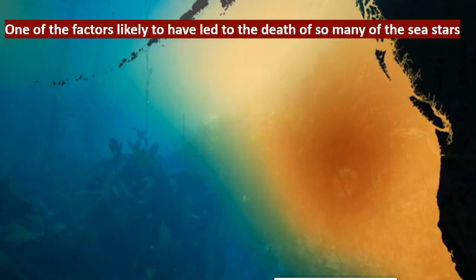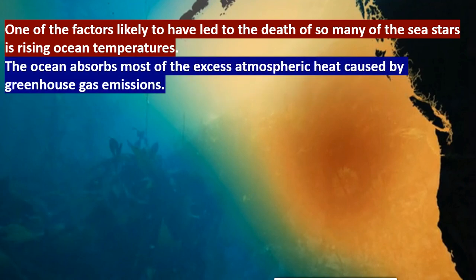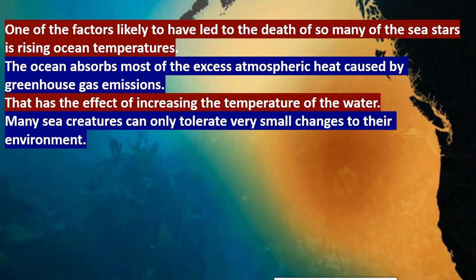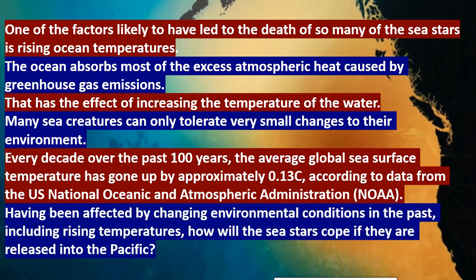One of the factors likely to have led to the death of so many sea stars is rising ocean temperature. The ocean absorbs most of the excess atmospheric heat caused by greenhouse gas emissions, which increases the temperature of the water. Many sea creatures can only tolerate very small changes to their environment. Every decade over the past 100 years, the average global sea temperature has gone up by approximately 0.13 degrees Celsius according to data from the US National Oceanic and Atmospheric body. Having been affected by rising temperatures in the past, how will the sea star cope if released into the Pacific? This is something we have to wait and see.